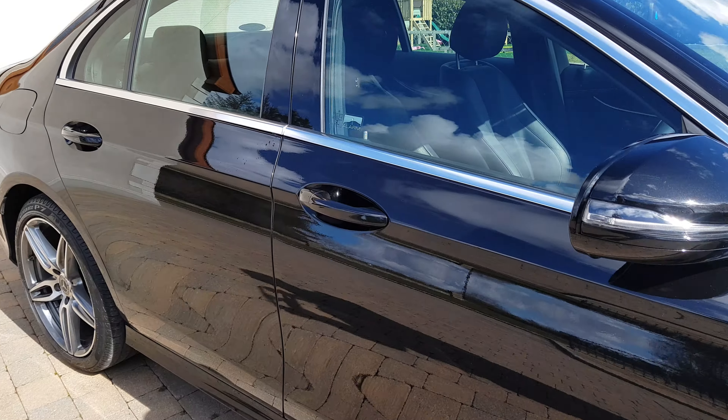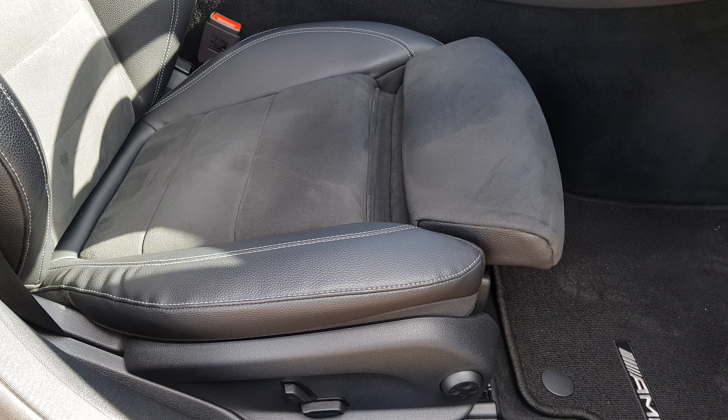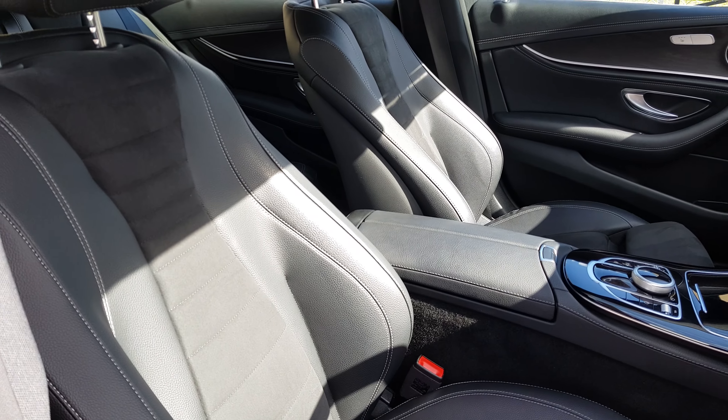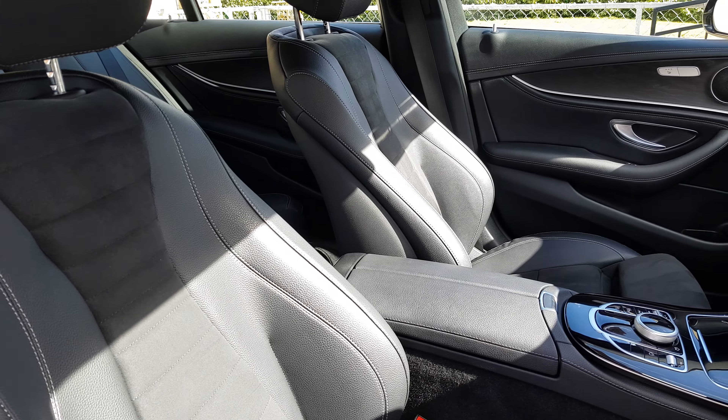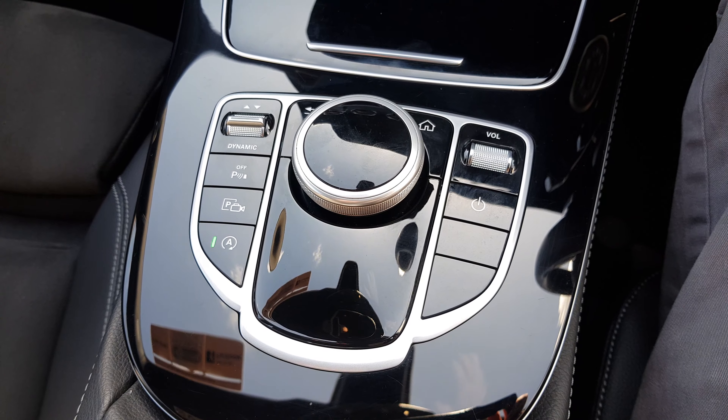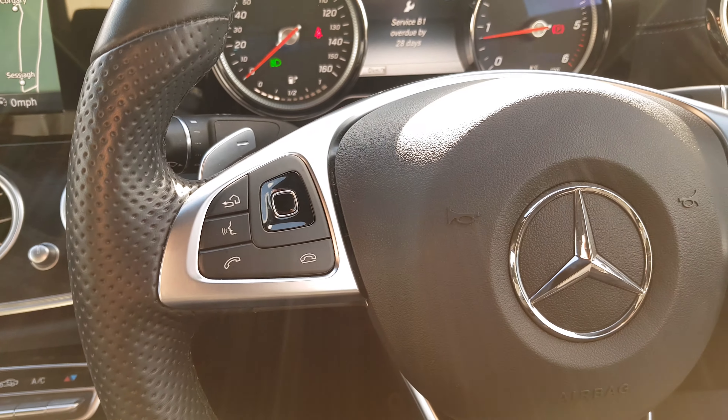Moving inside the car now, we have electric seats, lumbar support, half leather interior, and a leather centre armrest. This car is automatic and also has the paddle shift gear change.